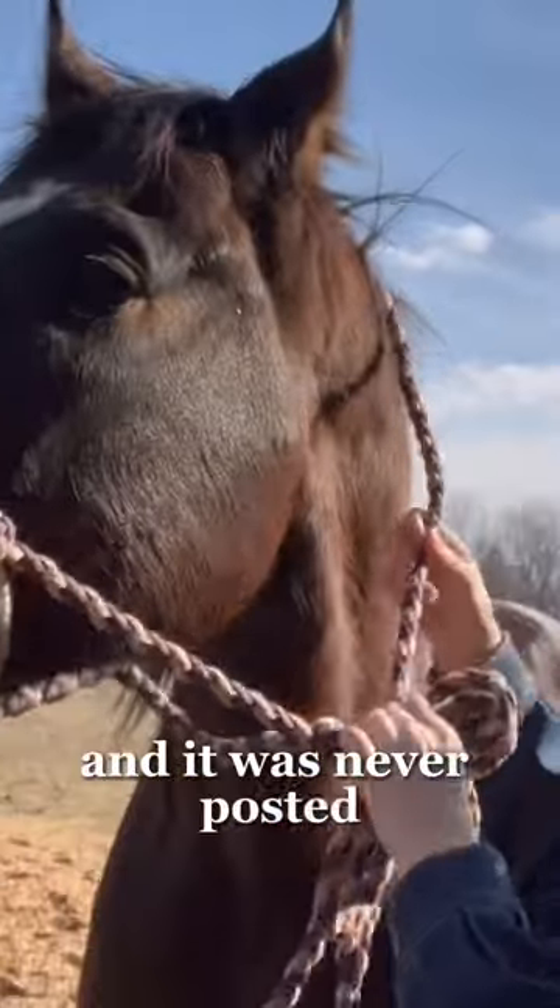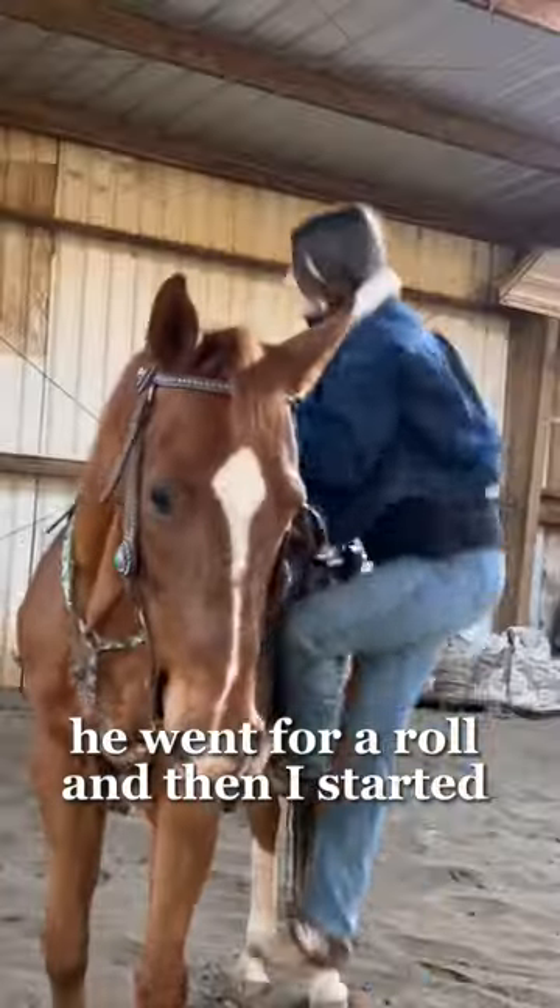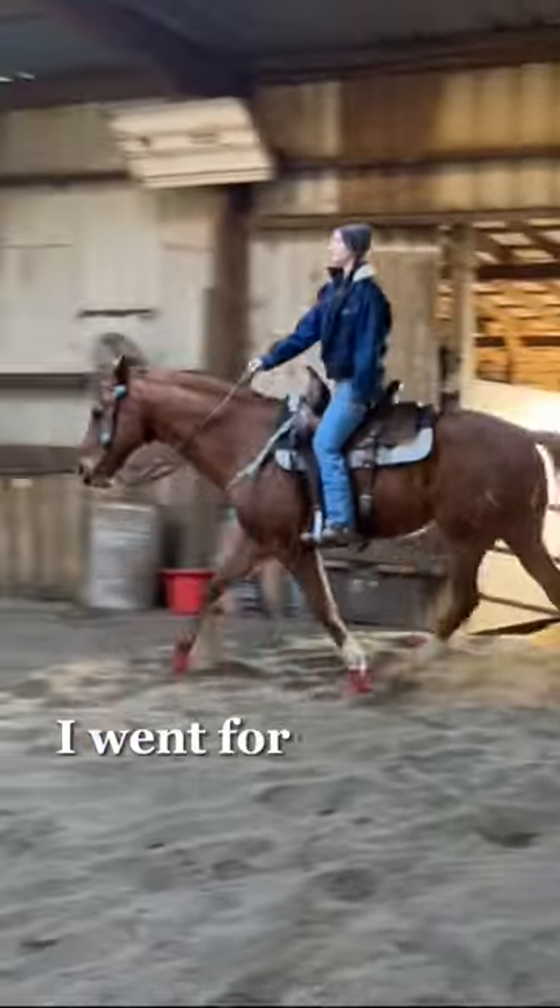I just found this vlog in my camera roll and it was never posted. I turned Scout out, he went for a roll, and then I started grooming Kite — we were riding Kite today.